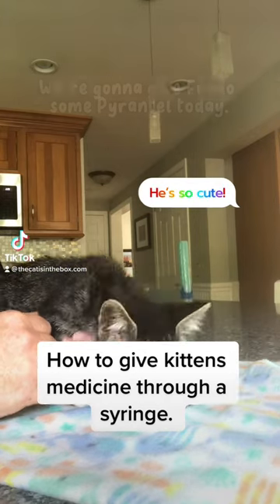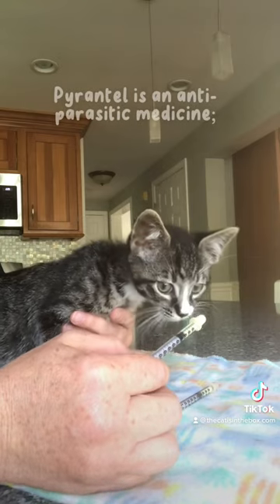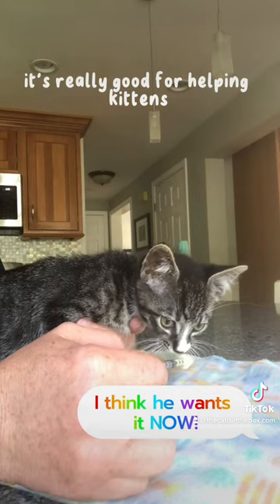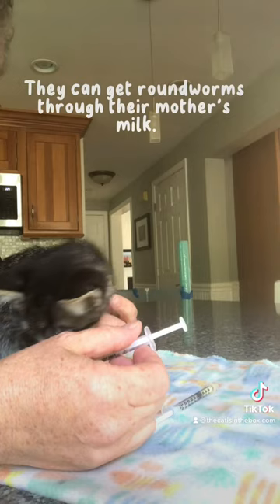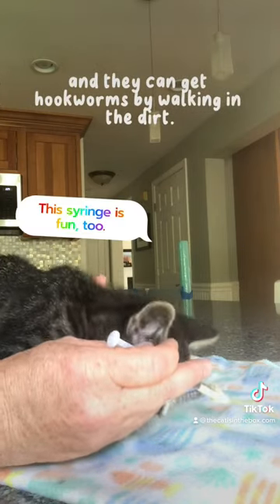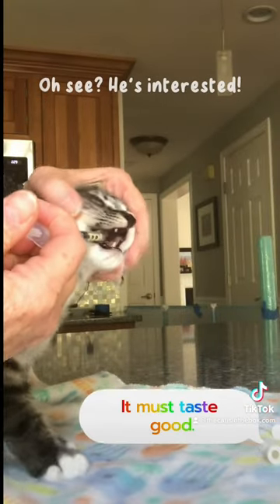My little helper here today is Frodo. We're going to give Frodo some Pyrantel today. Pyrantel is an anti-parasitic medicine. It's really good for helping kittens get rid of hookworms and roundworms. They can get roundworms through their mother's milk, and they can get hookworms by walking in the dirt.